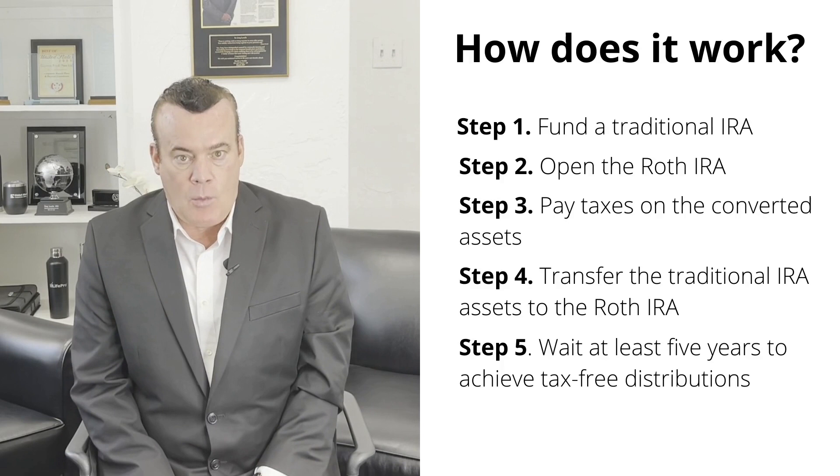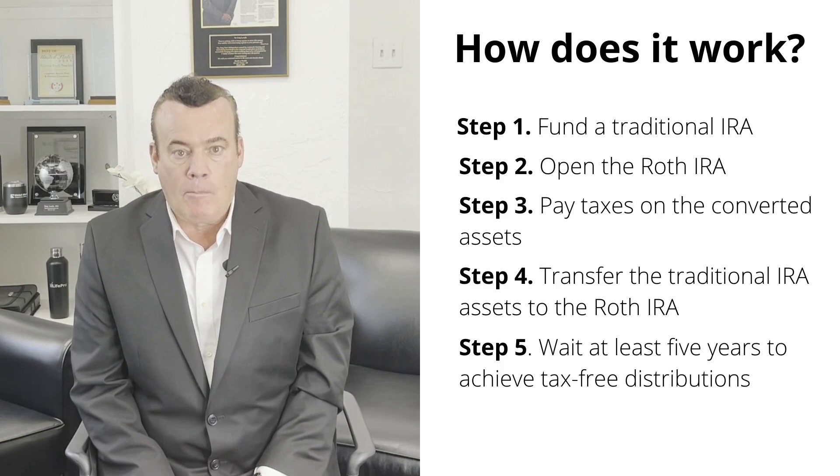The last step is to wait at least five years to achieve tax-free distributions. For Roth IRA distributions to be tax-free, you must be at least 59½ and the account must be open at least five years. Plan ahead and make sure you wait the correct amount of time; otherwise, you'll lose the Roth IRA tax benefits.